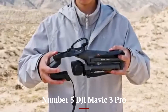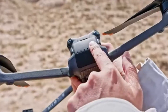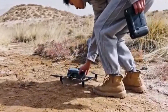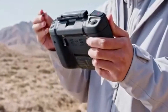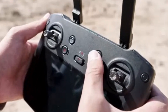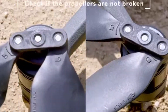Number 5: DJI Mavic 3 Pro. The DJI Mavic 3 Pro is a groundbreaking drone that sets new standards in aerial photography and videography with its exceptional features and professional-grade capabilities. Equipped with a triple camera system, including a 4/3 CMOS Hasselblad camera, it delivers stunning 20MP stills and 5.1K video at up to 50fps, capturing breathtaking detail and color accuracy. The additional telephoto and medium telephoto cameras provide unparalleled versatility, enabling creative zooming and framing options for cinematic shots.